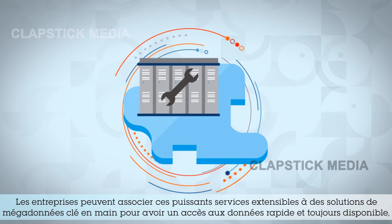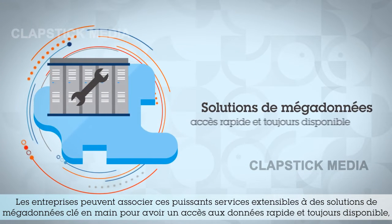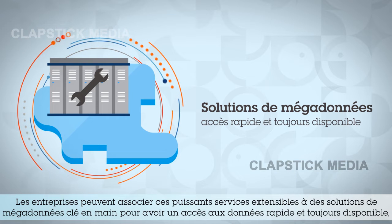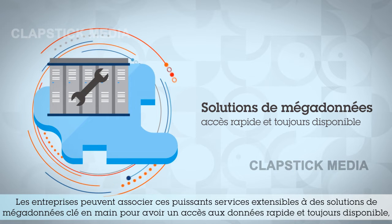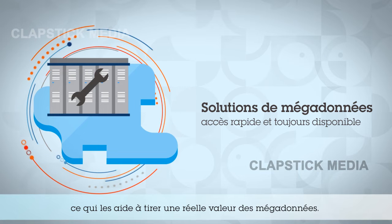These expansive, robust services can be combined with turnkey big data solutions to ensure you have fast, always-on access whenever you need it, helping your organization turn big data into big value, regardless of industry.